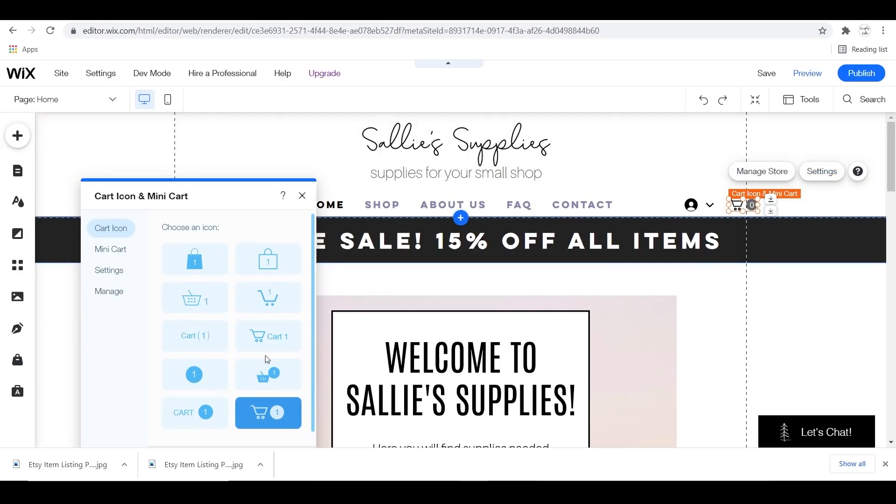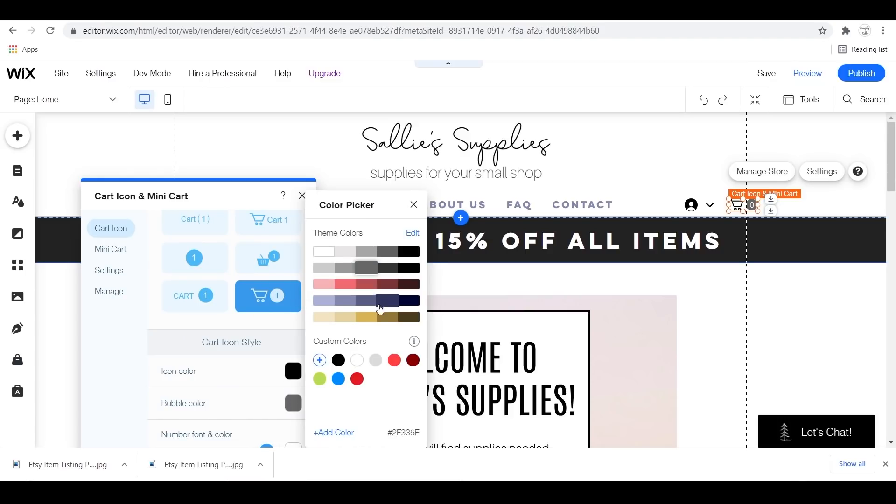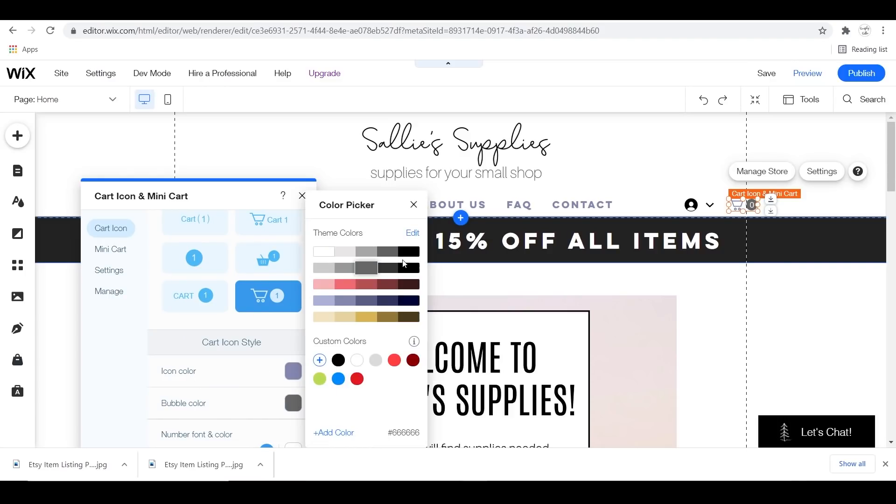Here I'm just updating my cart icons — you can pick out of all the choices they have — and you can also customize your chat bar and your search bar. It's really fun to customize those based off of what you like.